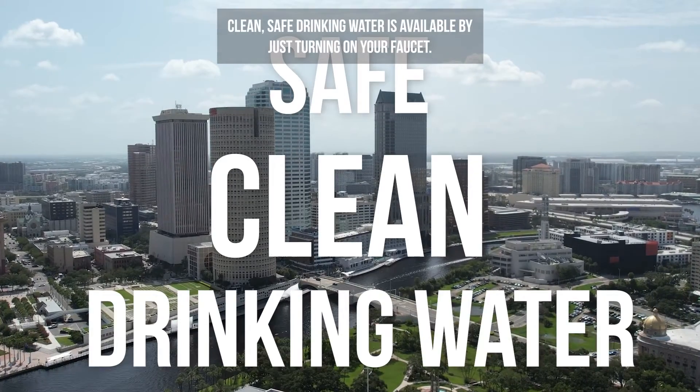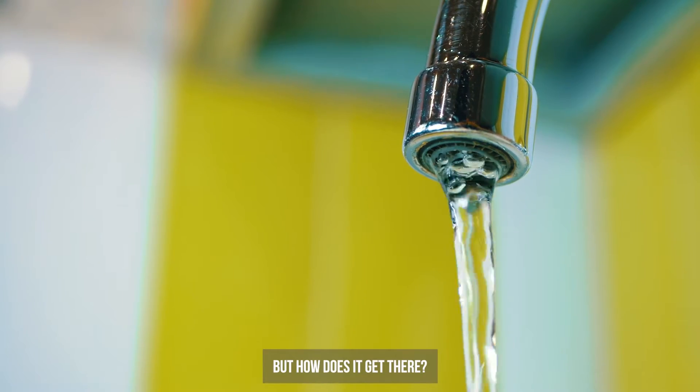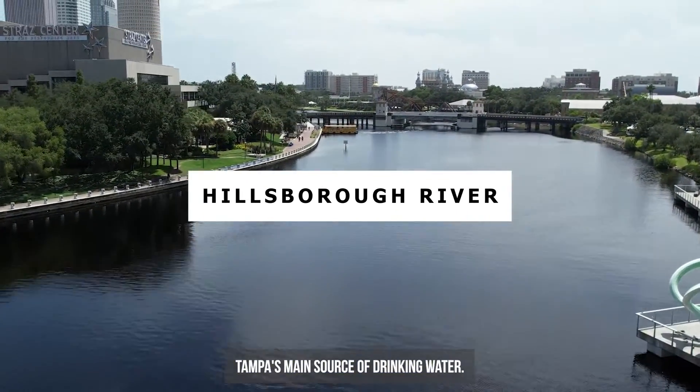Here in Tampa, clean, safe drinking water is available by just turning on your faucet. But how does it get there? It all starts with the Hillsborough River, Tampa's main source of drinking water.